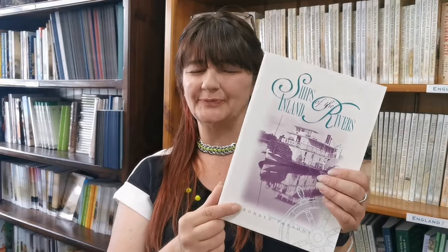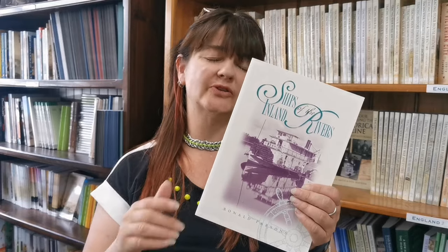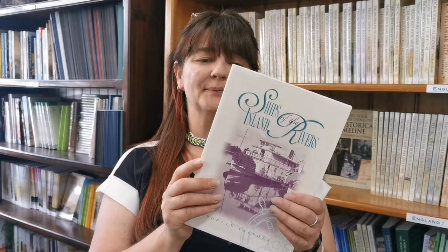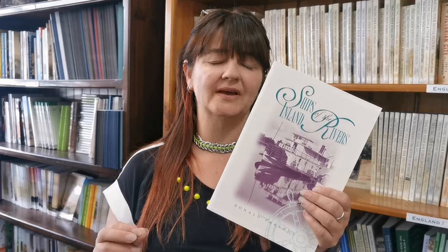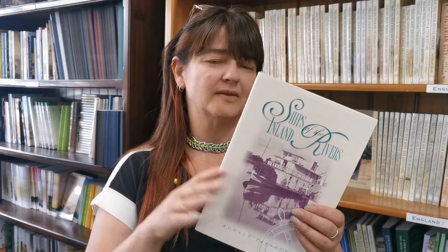Ships of the Inland Rivers. This is basically a book containing details of over 600 river boats that were on the River Murray and Darling River as well, starting from 1853 when Captain William Richard Randall placed his paddle steamer on the Murray at Mannam, through until around 2000 to 2005.